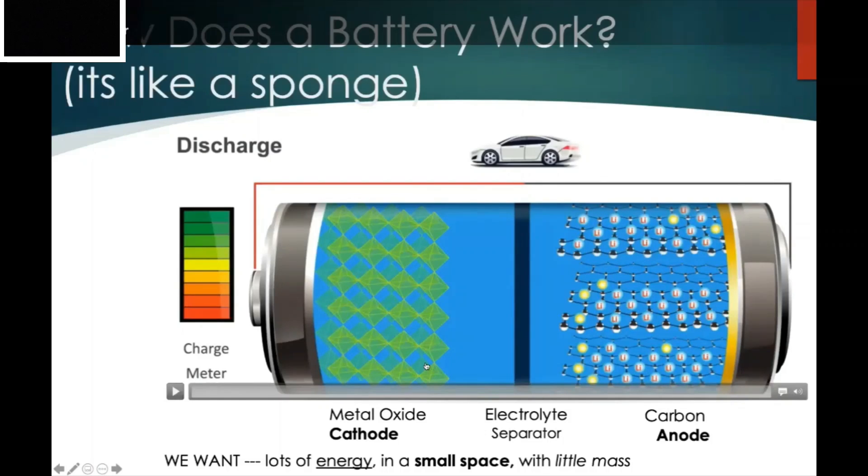Typically in today's lithium-ion batteries, the cathode is some combination of a metal like cobalt and oxygen, arranged in tetrahedral shapes. When you charge or discharge your battery, lithium ions will be sitting on the surface of the graphitic carbon over here — this is your anode, and that is your cathode.